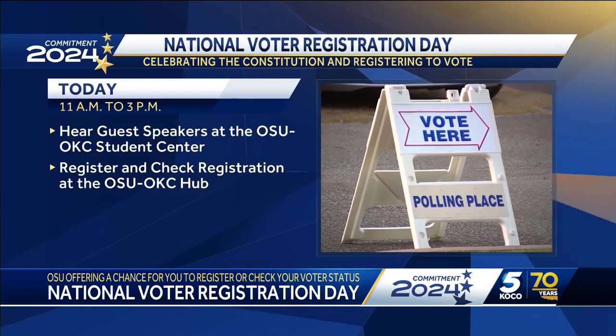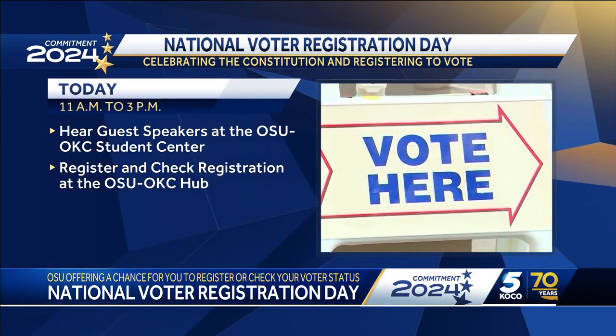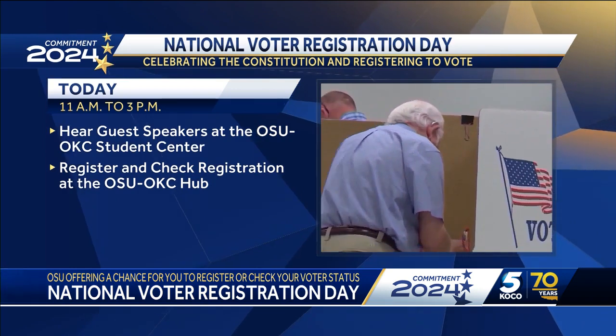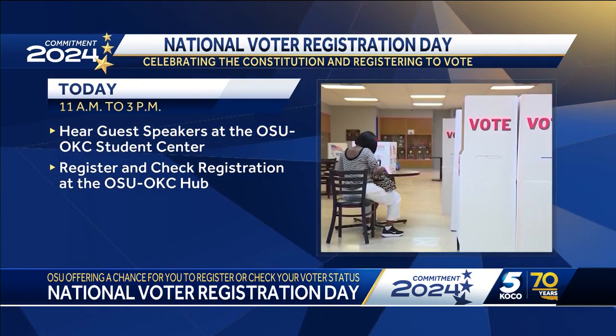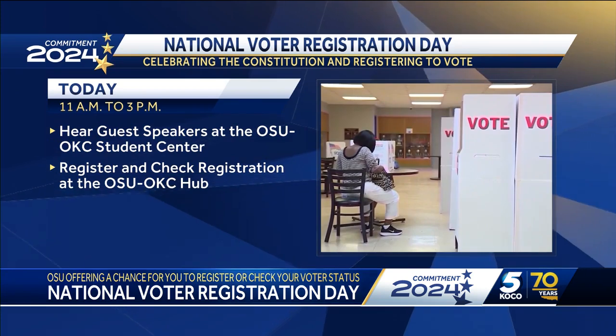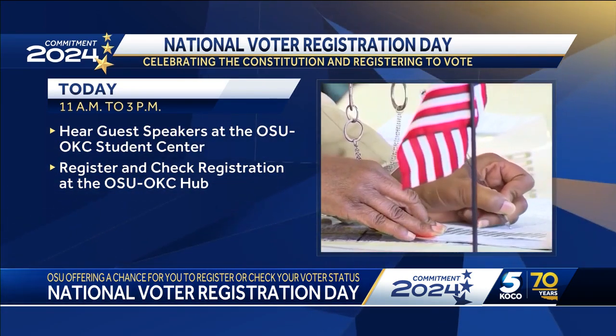Election Day is going to be here before we know it, and OSU OKC wants you to do your civic duty and take part. Today is National Voter Registration Day, and they want you to make sure you have all the tools that you need to vote in this year's election. The event today starts at 11 a.m., and while you're there, you can register to vote and verify your voter registration. The presidential election is November 5th, and the deadline to register is October 11th.